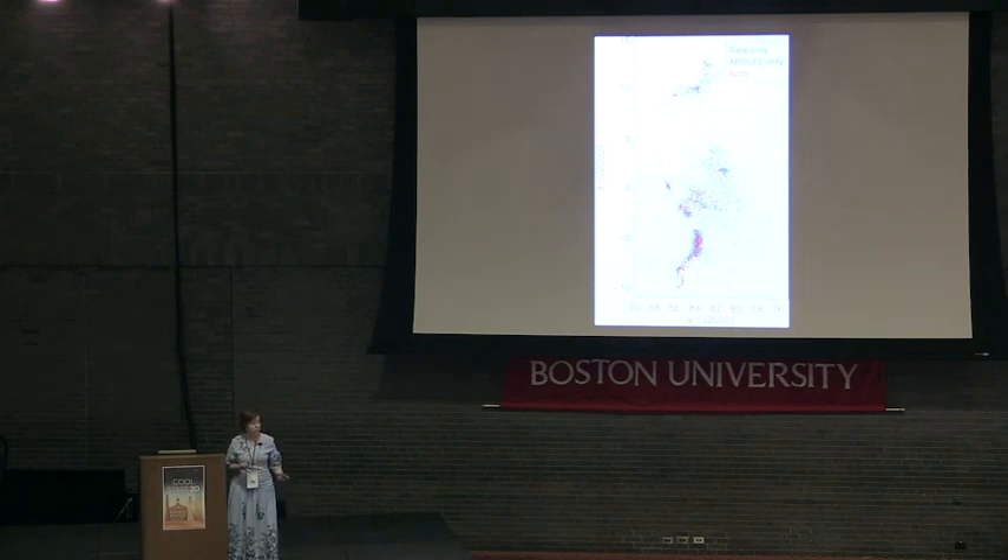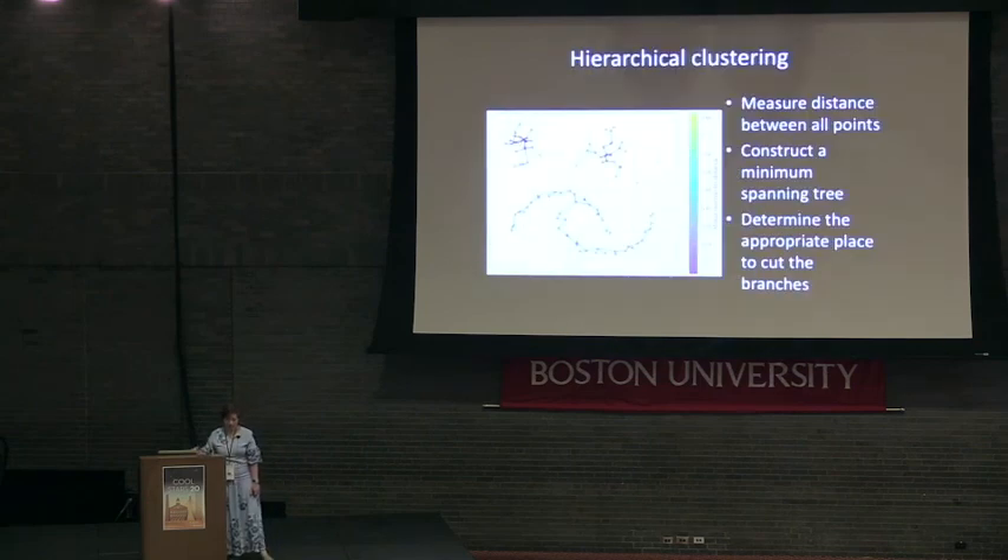Just looking at it in a two-dimensional projection can be quite difficult to distinguish. So in order to better make sense of it all, we ran all this data through a hierarchical clustering algorithm. How hierarchical clustering works is: first you measure distances from all the sources to all the other sources, then you find the shortest distance, the second shortest, the third shortest, and so on until all the sources are connected with a minimum spanning tree.